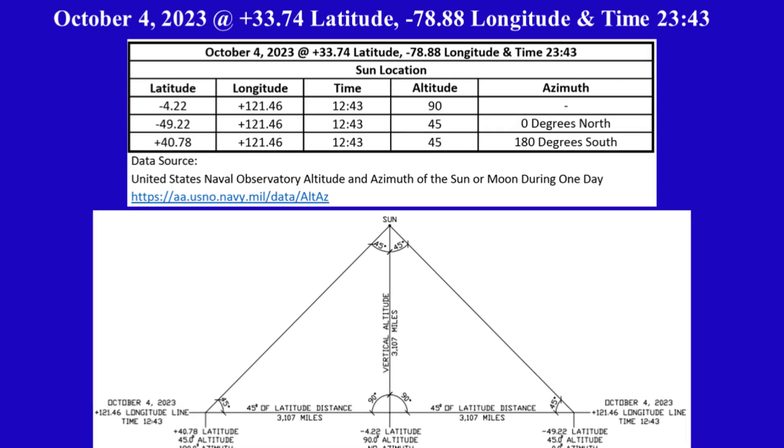The first row in the table shows the sun's altitude is 90 degrees, or directly above, at -4.22 latitude and +121.46 longitude. We will use these coordinates to locate the sun on the circular level plane Gleason's map.